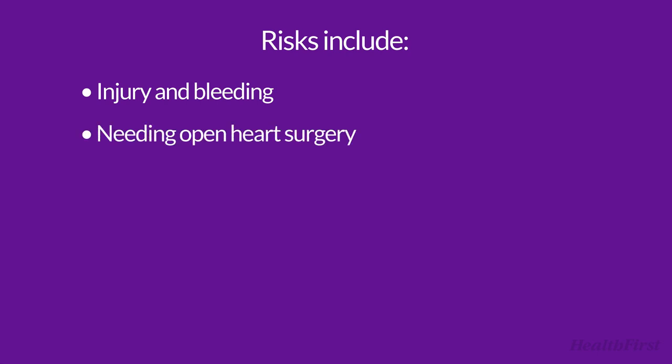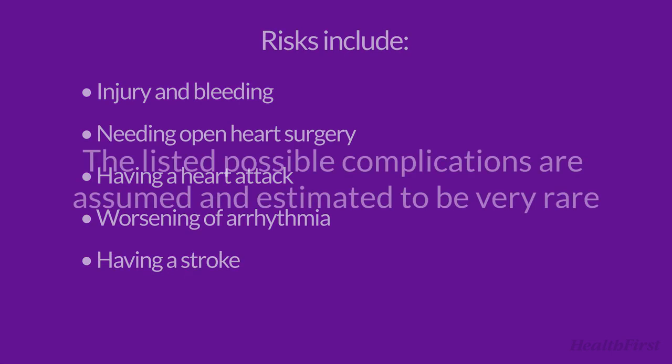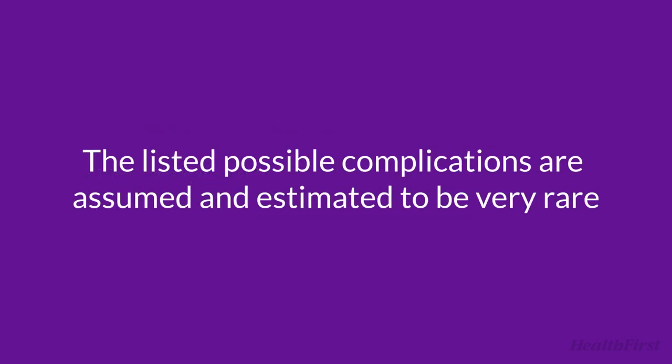Risks include injury and bleeding, needing open-heart surgery, having a heart attack, worsening of arrhythmia, and having a stroke. The listed possible complications are assumed and estimated to be very rare.